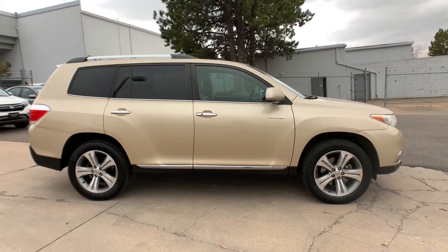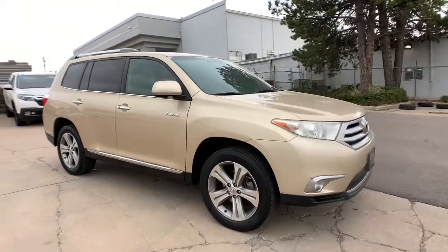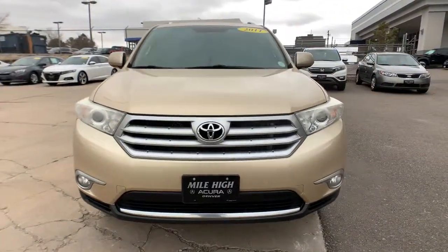Sun and moonroof, keyless entry, heated mirrors, power liftgate, power passenger seat, four-wheel drive, fog lamps, satellite radio, backup camera, keyless start.